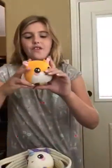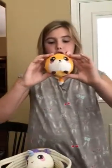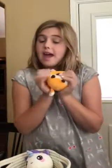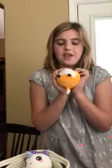Next is Fiona Fox. I also got her today for my birthday and she smells super good. She's not too slow-rising, but she is squishy and soft. She's a little fox and her tail is cute.